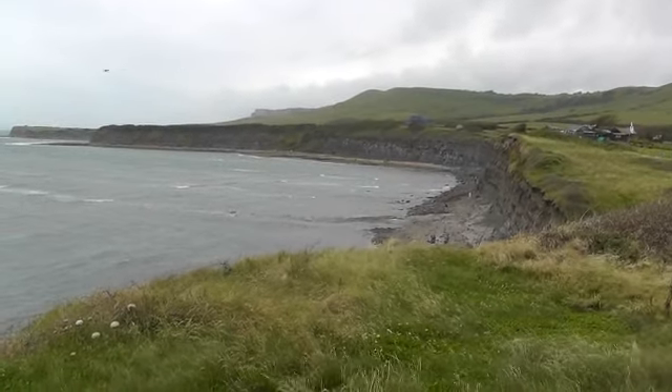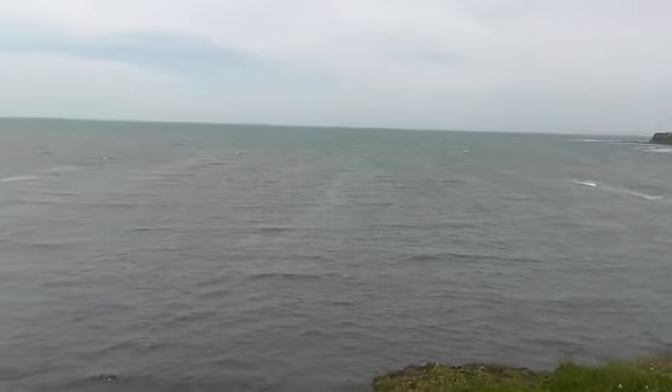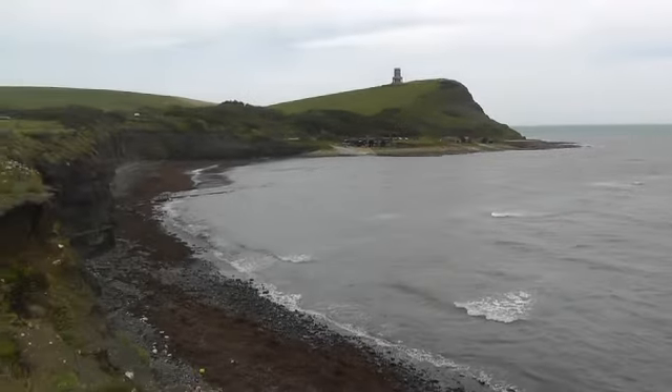This is my mini documentary on Kimmeridge Bay. It's part of Dorset's Jurassic Coast and is a site of natural and geological interest.